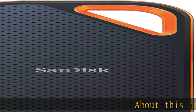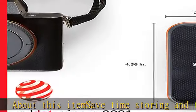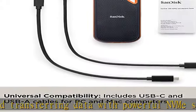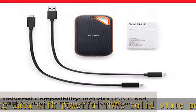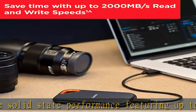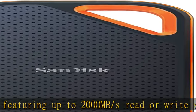About this item: save time storing and transferring data with powerful NVMe solid-state performance, featuring up to 2000 MB/s read or write speeds. Requires compatible devices capable of reaching such speeds. Based on internal testing, performance may be lower depending on host device, interface, usage conditions, and other factors.